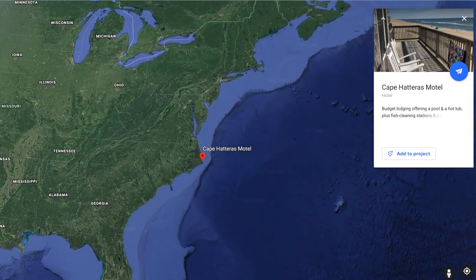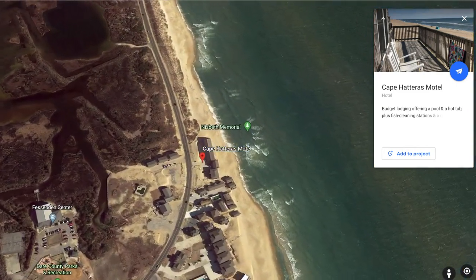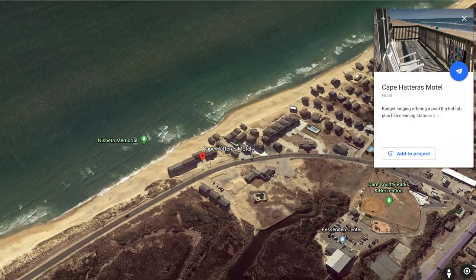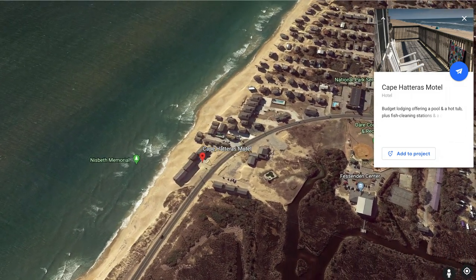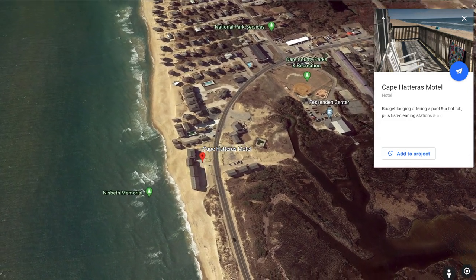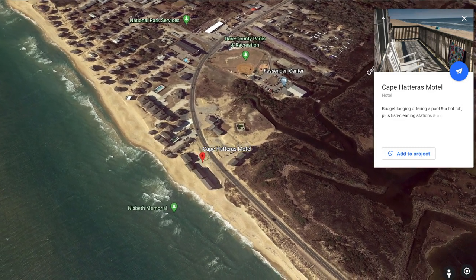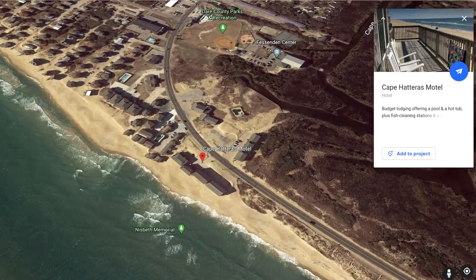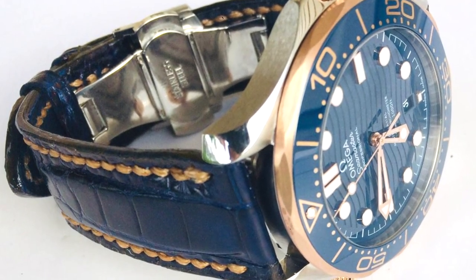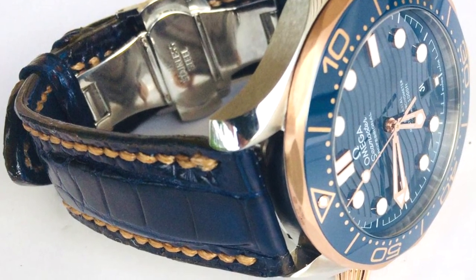Thank you so much for joining me today on Strap a Watch. For the first announcement, I'm Google Earthing down on Cape Hatteras, North Carolina, part of the Outer Banks. The reason I'm showing this is I'm taking next weekend off — my wife and I are going on a vacation. If you haven't seen last week's episode I'll leave a link, please watch that. I haven't had a real day off in a year.